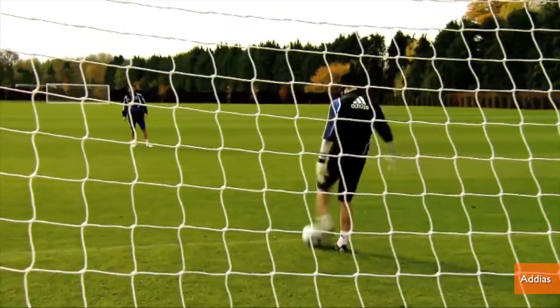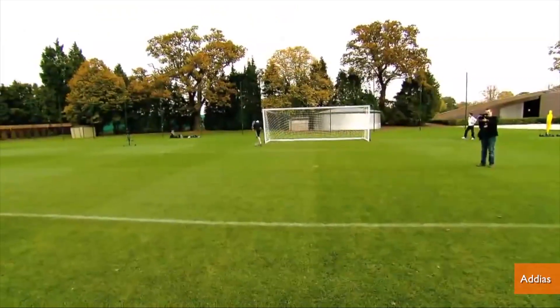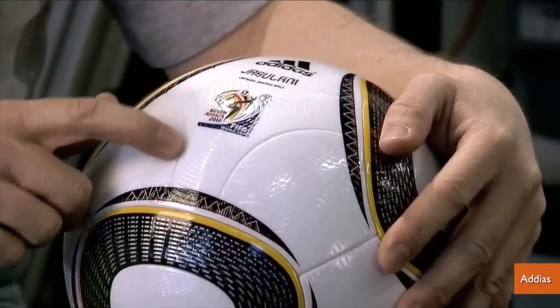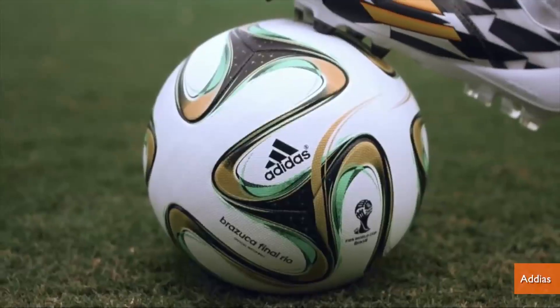During the last World Cup, Adidas' Jabulani ball moved so unpredictably that players disparagingly compared it to a beach ball. According to NASA, that's because of knuckling — erratic airflow over the ball's seams when the ball is kicked with no spin.